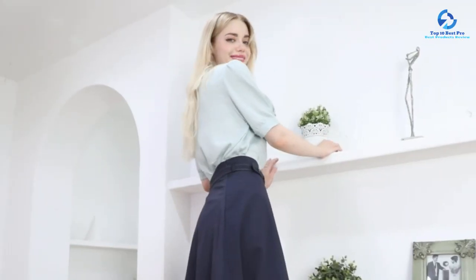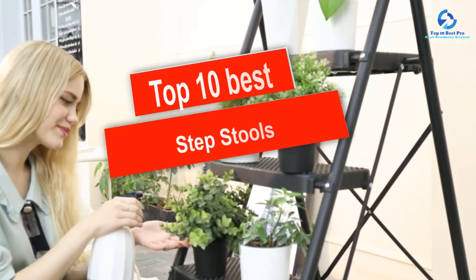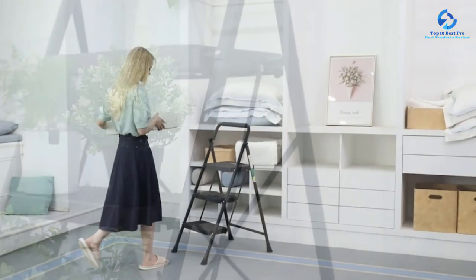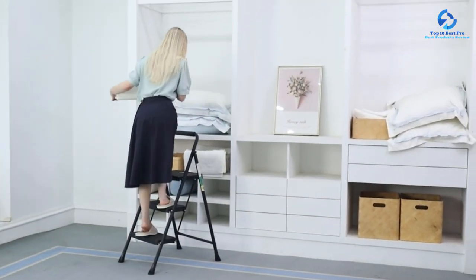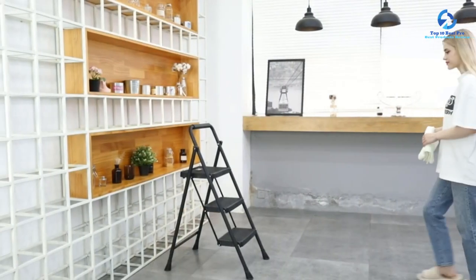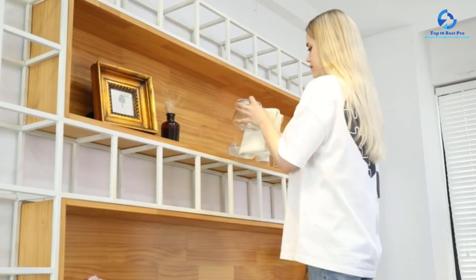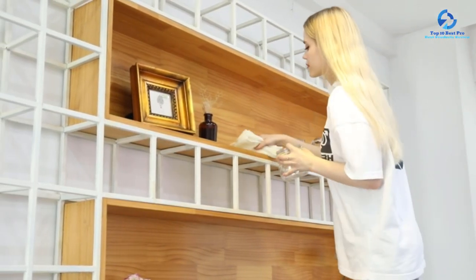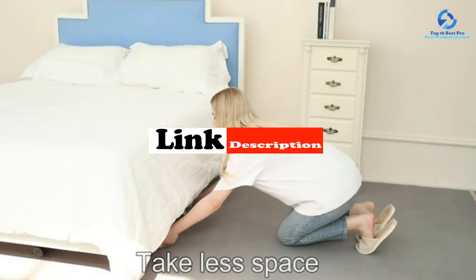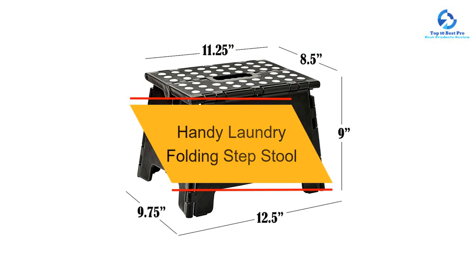In this video we're going to be checking out the top 10 best step stools available on the market for their true quality. This list is based on personal opinion and hours of research, with products listed based on quality, durability, price, and more. Options are included for every type of consumer, whether you're looking for an entry-level option or the best product money can buy. For updated pricing, check the links in the description below.